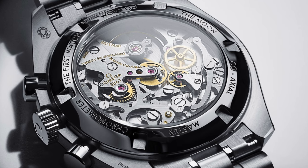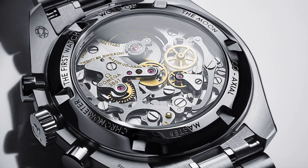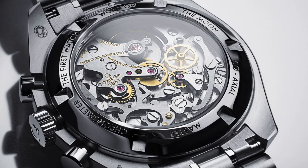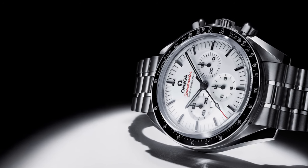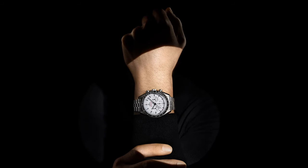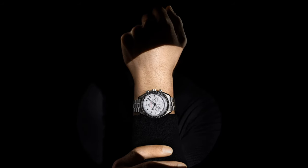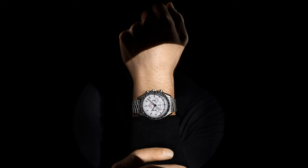The Sapphire Sandwich case, featuring sapphire crystal on both the front and back, allows wearers to admire the movement in all its glory. The watch also features chronograph functionality with its horizontal clutch delivering smooth and precise timing. With its combination of heritage and contemporary styling, the Omega Speedmaster Moonwatch Professional White is sure to be a hit among collectors and enthusiasts alike.